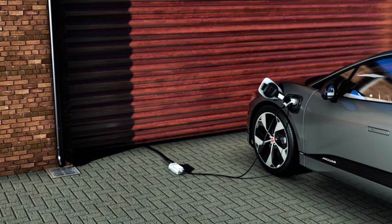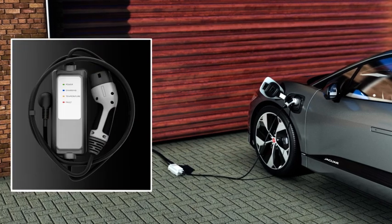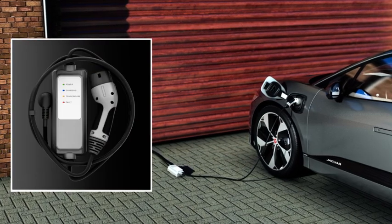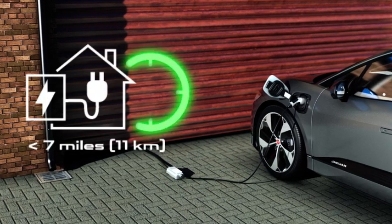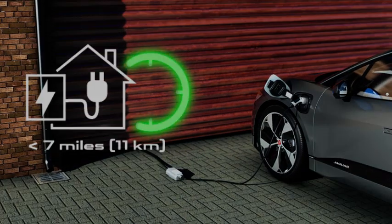Your electric vehicle is supplied with a home charging cable, which is suitable for charging your vehicle from a domestic power supply. Using a domestic socket will deliver up to 7 miles of range per hour.